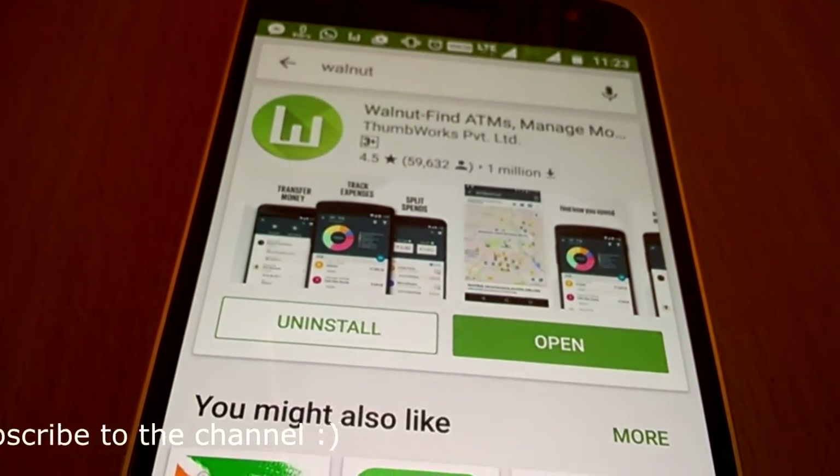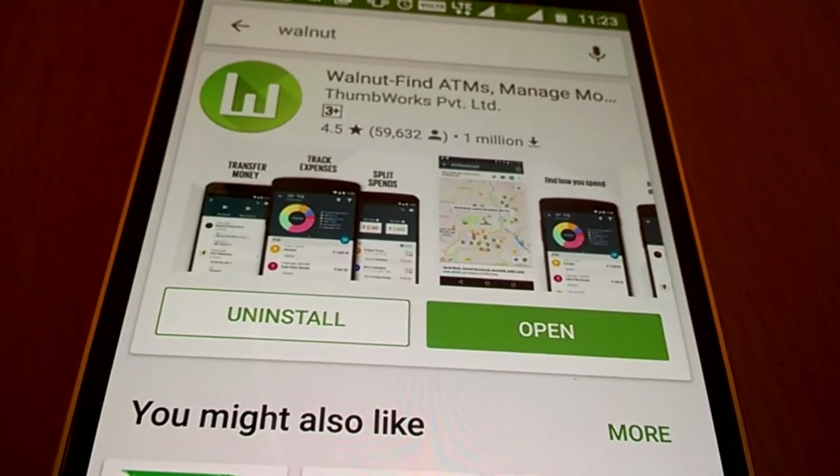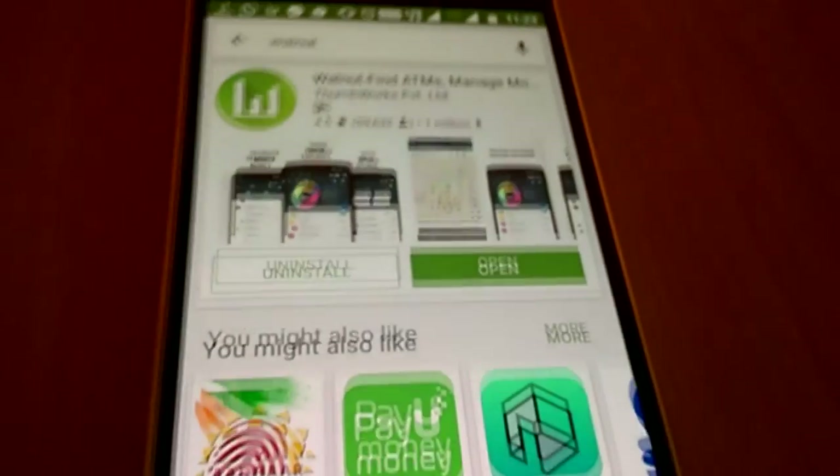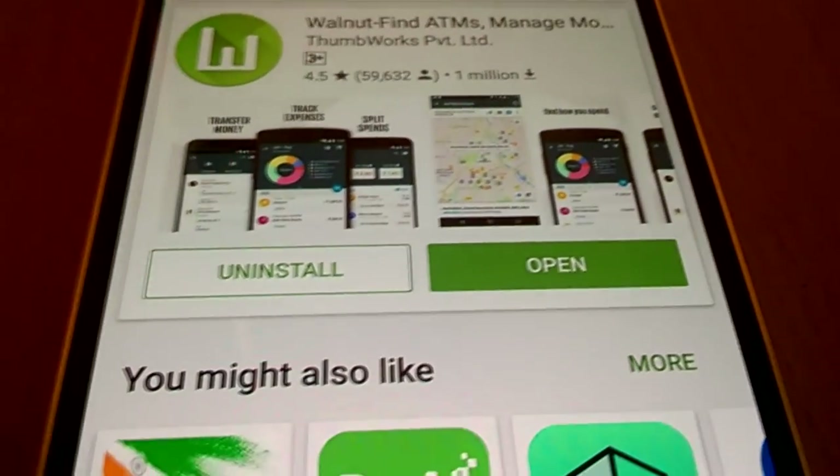This is a really nice app and will definitely help you get your cash. Download it from the link given in the description below. Do like the video and subscribe to the channel for more videos. Thank you for watching.